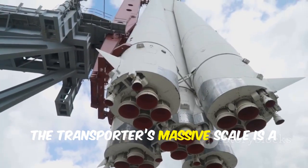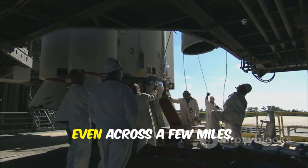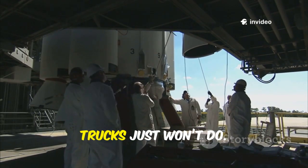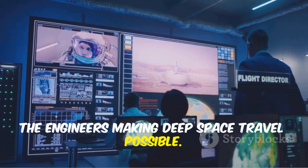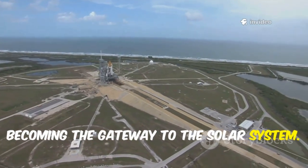The Transporter's massive scale is a visual reminder of the Starship program's audacity. Every move, even across a few miles, requires bespoke engineering — standard trucks just won't do. Its successful deployment is a win for the engineers making deep space travel possible. With this Transporter, the Space Coast is one step closer to becoming the gateway to the solar system.